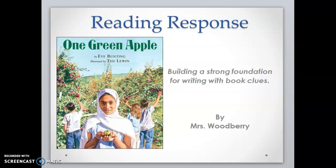Hi friends, how are you? This is Mrs. Woodbury. Today we will be writing a reading response for this book here, One Green Apple. This is a good lesson to help you build a strong foundation for writing with book clues. Let's go.